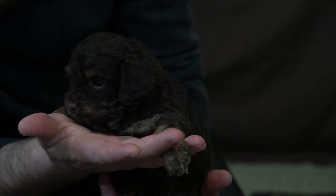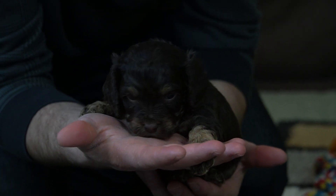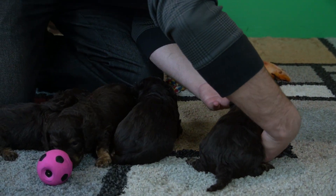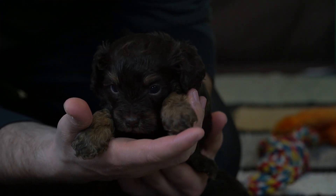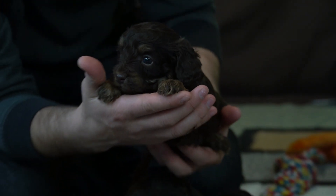This is the second boy — he's got some tan on his forehead. They're super sweet. They're four weeks currently, so they're just starting to get around a little bit. And here's the third little boy, super sweet.